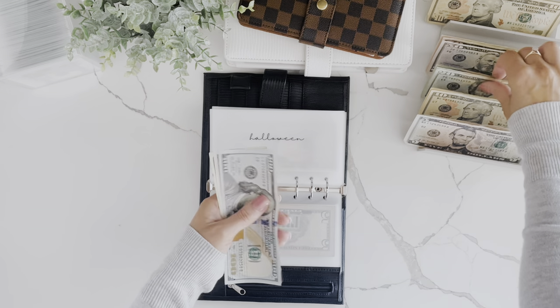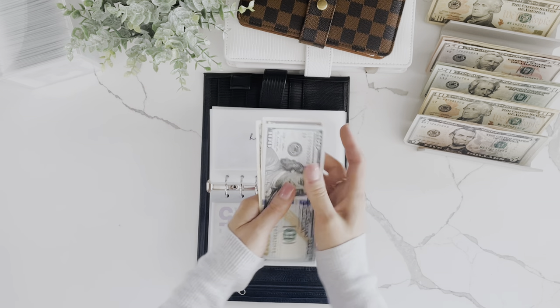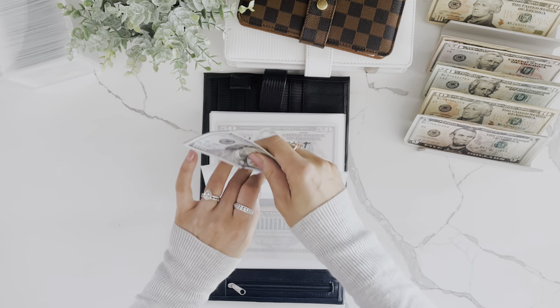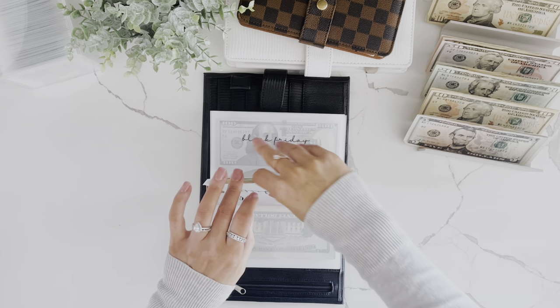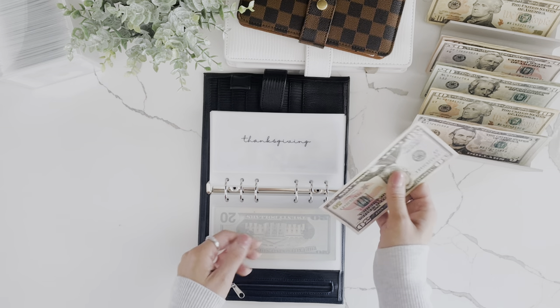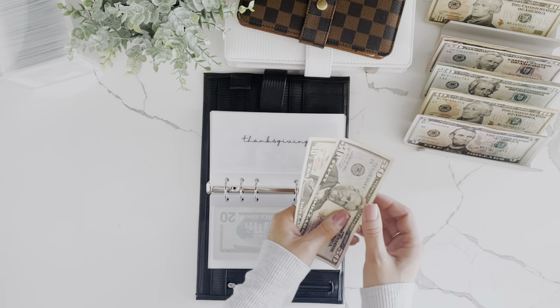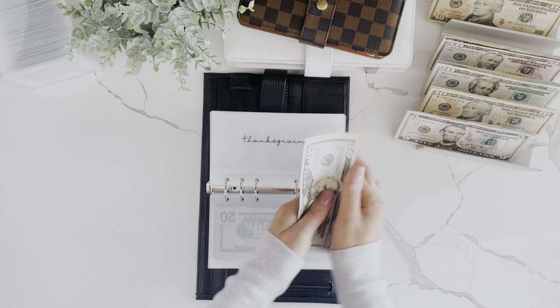Halloween is getting $20, now we have $190 in Halloween. I asked Liam what he wanted to be for Halloween — he said, do I have time to think about it? Thanksgiving is getting $5, now at $65.